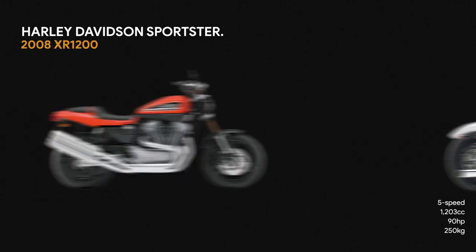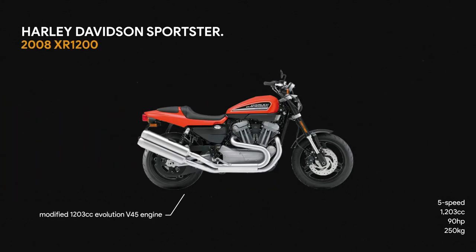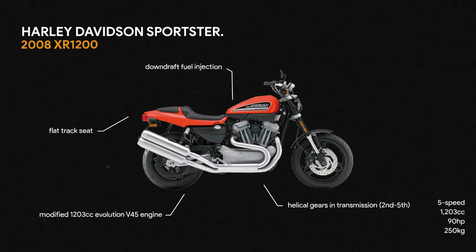What this bike does is evoke those classic flat track races of the 1960s — the XO 750, the bike that bred racers like Kenny Roberts and Wayne Rainey.